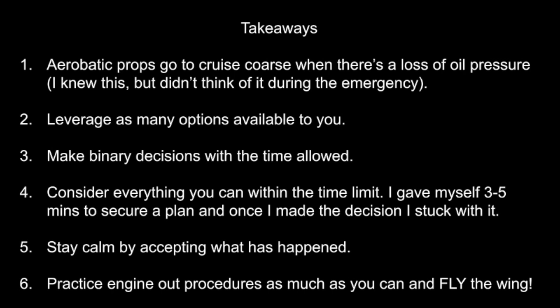So when time allows, consider everything — you probably have more options than you think. Obviously in certain situations such as a catastrophic engine failure, you don't have much time to think, especially if you're on departure. However, you've got options, so try and take the time to make a sound decision as quickly as you can — which leads me to takeaway three.